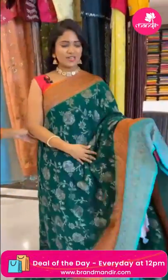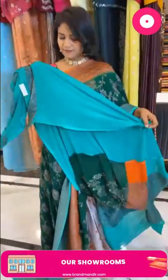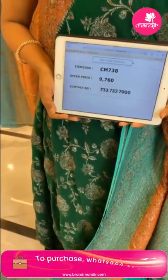One more Banarasi khadi jariga saree — perfect dark green color. Border and body have green and orange color combination. All over body florals and leaves. Border has two different colors with florals in checks, cross lines, and florals. Pallu has florals and leaves all in zari. Blouse is contrast plain with border. Price 9760.